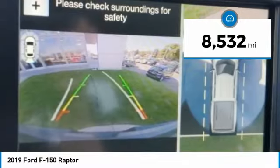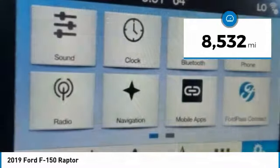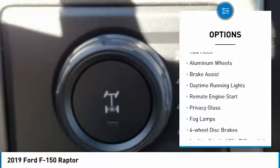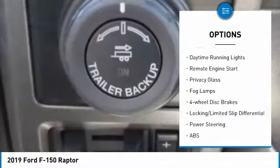This vehicle has less than 9,000 miles. Here are some of this vehicle's great options: four-wheel drive, turbocharged, tow hitch, aluminum wheels, brake assist.